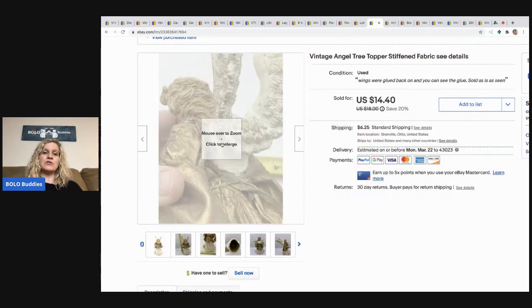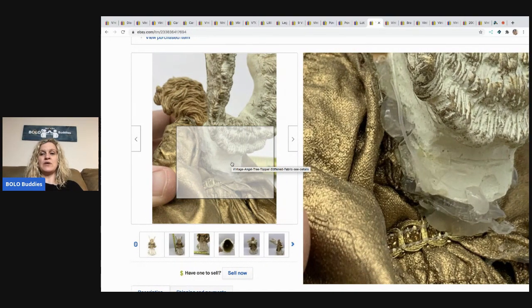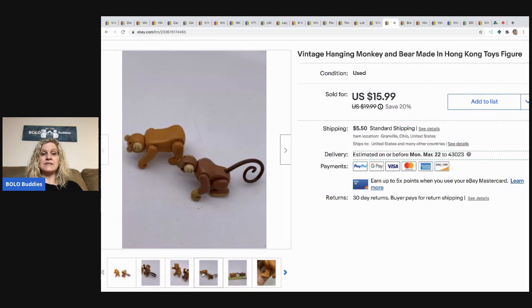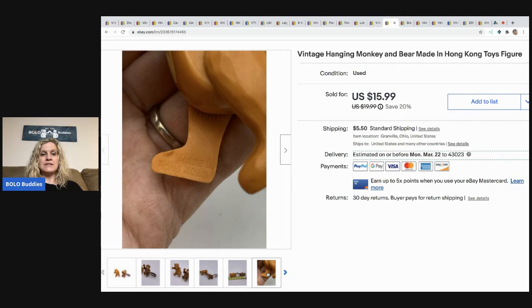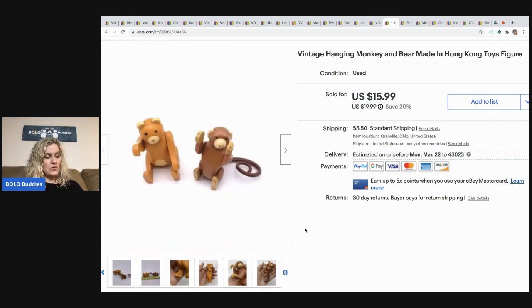So tell me, would you have sold this item or would you have passed on it? And if you got home and noticed it looked like this, would you have listed it or just donated it back? Let me know in the comments. The next item I sold are these vintage hanging monkey and bears made in Hong Kong. Somebody messaged me and told me they go with the Fisher Price Circus set — I probably should have added Fisher Price to the listing. I sold these for a best offer of $12, and the buyer was all in for $18.39.